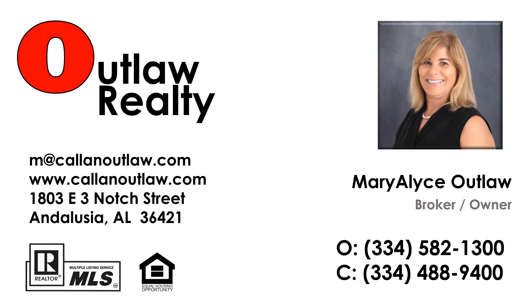Nestled in the heart of South Alabama, this remarkable property is just five miles north of Andalusia, offering a short drive to the Gulf Coast and mere minutes from picturesque lake recreation. With its convenient location and a beautifully custom-built home, this property truly has everything you could desire. Experience the perfect blend of comfort, accessibility, and natural beauty in this exceptional setting.